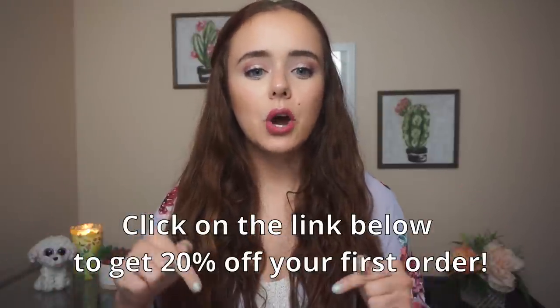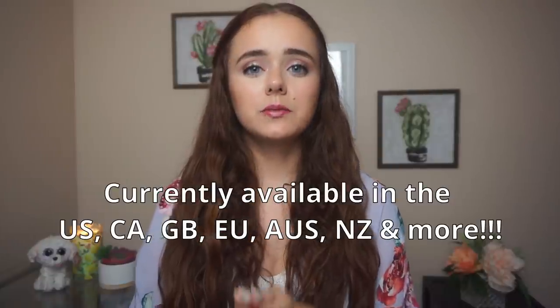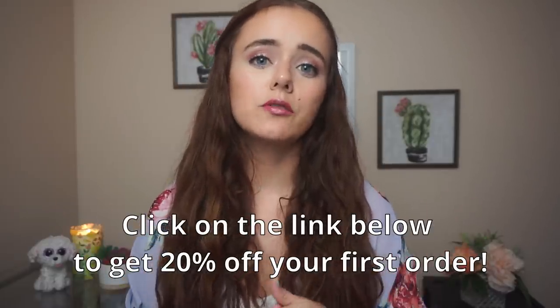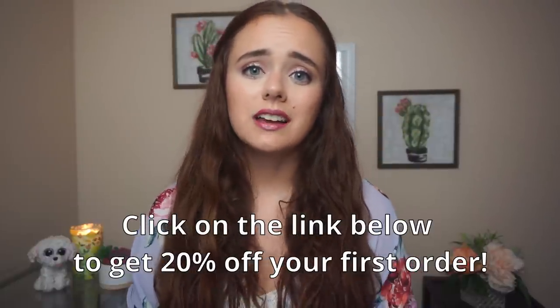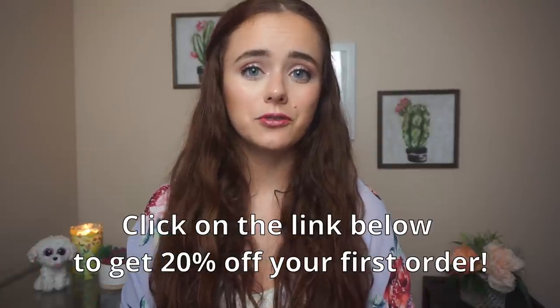It's also really convenient because they offer a subscription service which delivers your favorite products however often you want — whether it be every month, every two months, every three months, et cetera. The good news is that if you use the link down below, you can get 20% off of your first order. Shipping is available to the countries listed here, so make sure to click the link below for 20% off your unique personalized hair care products that are vegan and 100% cruelty-free. Thank you once again to Function of Beauty for sponsoring today's video.